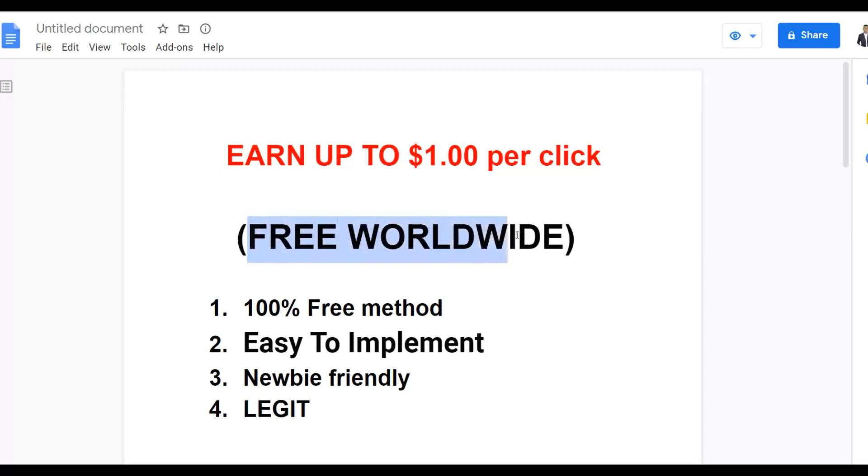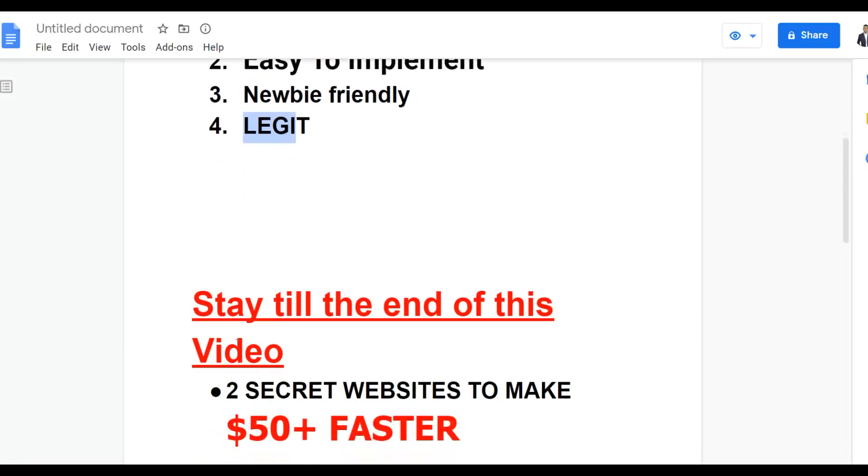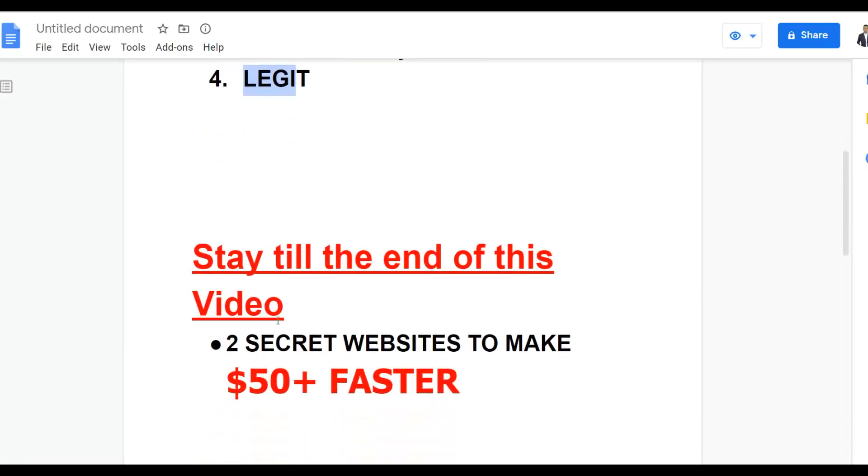This method is worldwide, so there's no excuse not to take action. It's 100% free, very easy to implement, and newbie friendly — anybody can get started. This is a legit method, not a scam. Be sure to watch to the end because I'm going to show you two secret websites you can use to make a lot more money faster than the main method I'm showing you today.